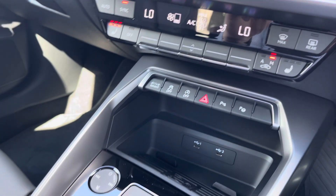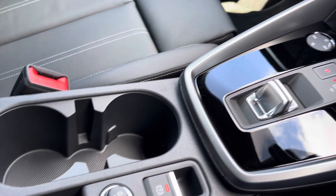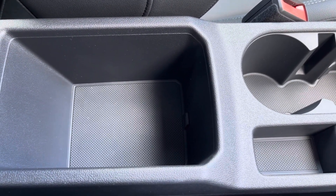Moving on, we have two USB ports with wireless phone charging, your start/stop engine entry and volume adjustment, your automatic gearbox, electric parking brake, and finally an armrest with a handy storage compartment to store your phone, wallet or anything else on any journey.